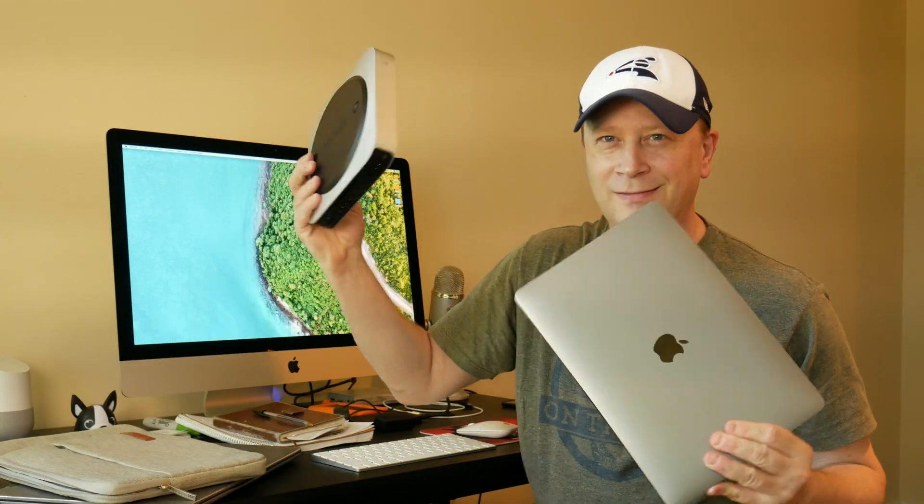This is a 2012 Mac Mini. This is a 2020 MacBook Pro. And to the average user, these are going to be very, very similar with everyday use.